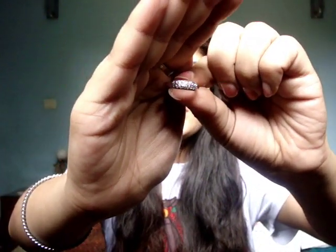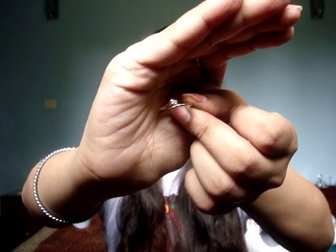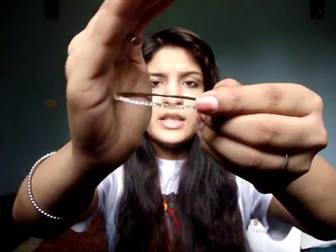Then someone gifted me these three rings. One is just a plain golden band with two rows of tiny little diamonds. Then one has a plain little diamond in the middle. And the third one is a solitaire. Then I got these two pretty dainty diamond bangles - very pretty, small, very dainty, just plain bangles.